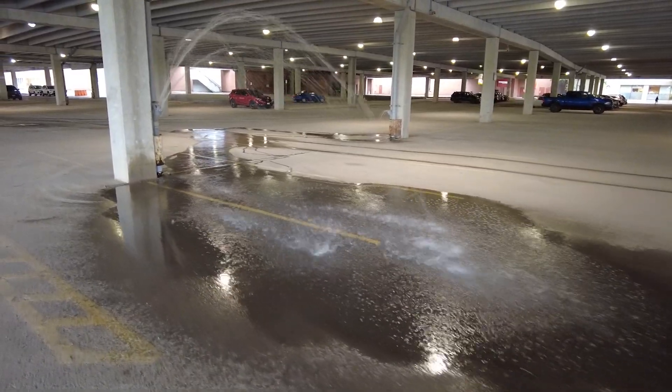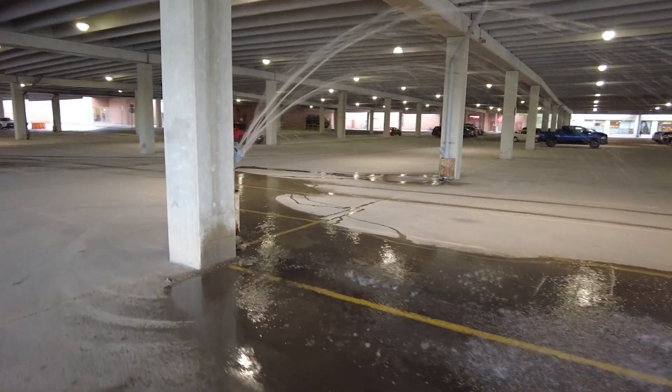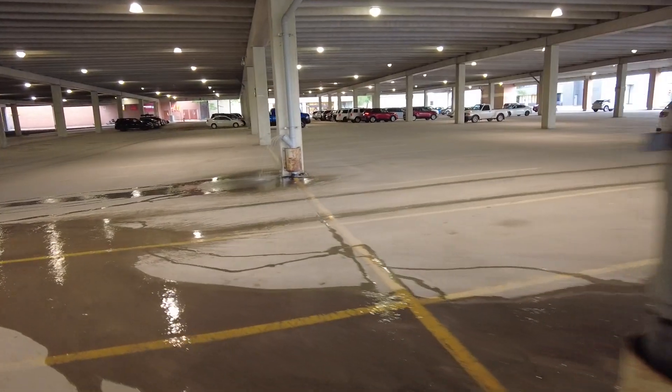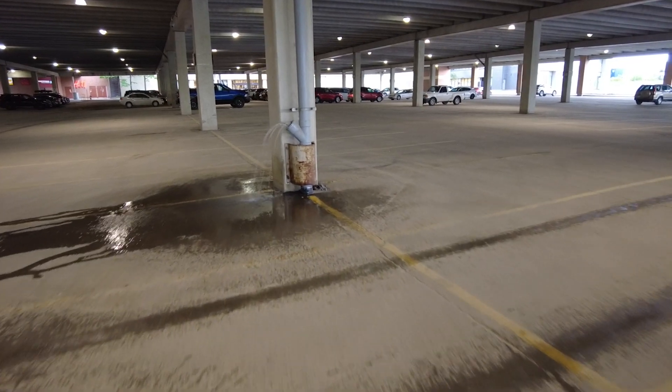That means it's coming out those little vent holes that would normally not have water spraying out of them. In fact, most of the rest of them don't. I assume debris has plugged that pipe up, so the water has no place else to go. The next pipe over has a similar problem going on, but not as much.